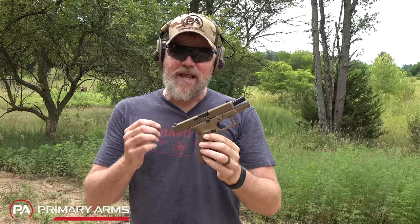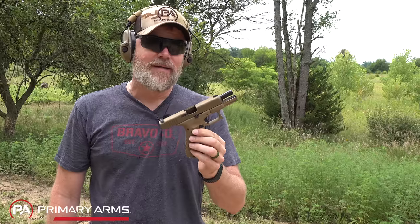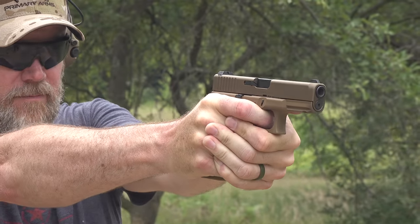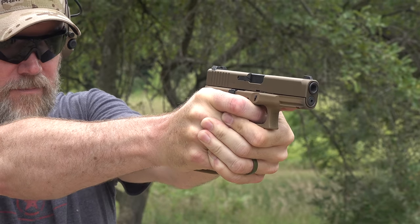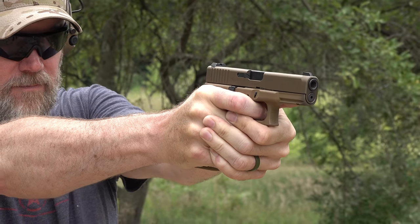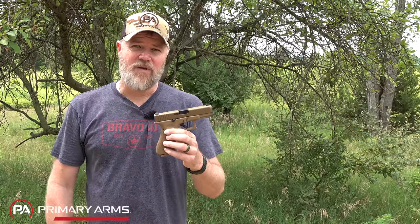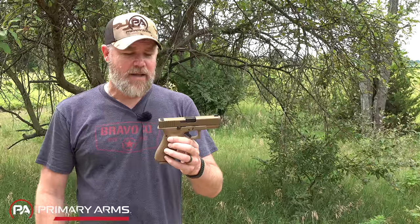No doubt about it, it's an acquired taste, but if you learn to master the Glock and its unique grip angle it's a darn good shooting gun. The Glock 19 is probably one of the most popular carry guns on the US market, and for good reason — the guns are generally affordable, reliable, and have tons of aftermarket support. The only real problems are its grip angle and trigger, though those can be changed. The gun is kind of stagnant and hasn't changed much over the last three decades.